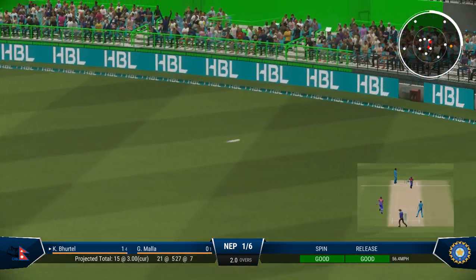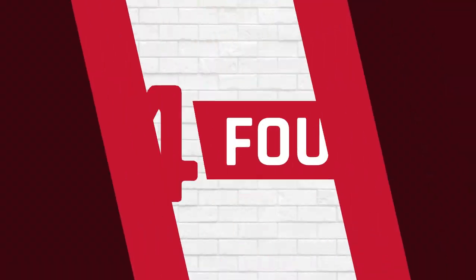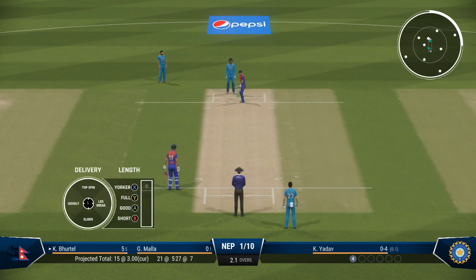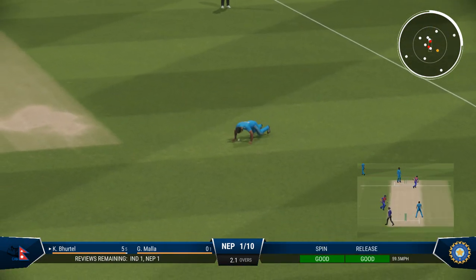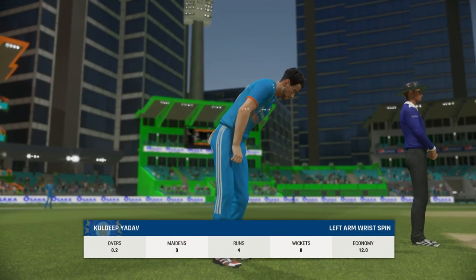Lovely shot — good seam position, but over-pitched and got what it deserved. Sharma, I don't think they'll be too happy with their bowler at the moment. I'm liking the look of this field — if the bowlers stick to their plans it should be tough to score, but they still have some protection. That would have been a very risky run — the right call made in the end.